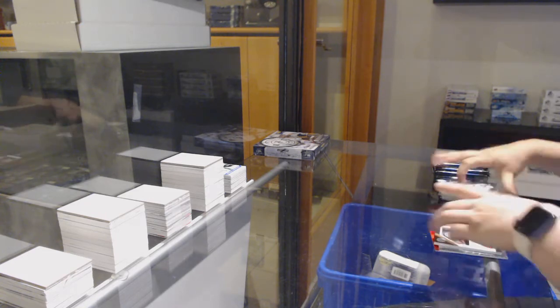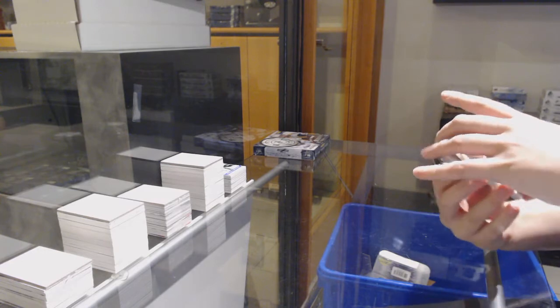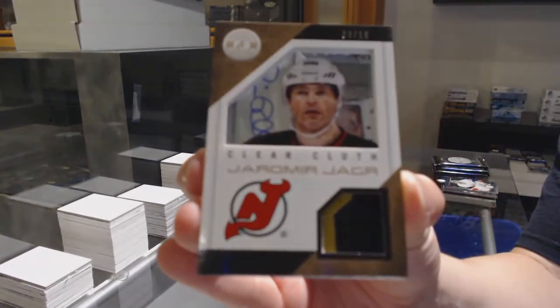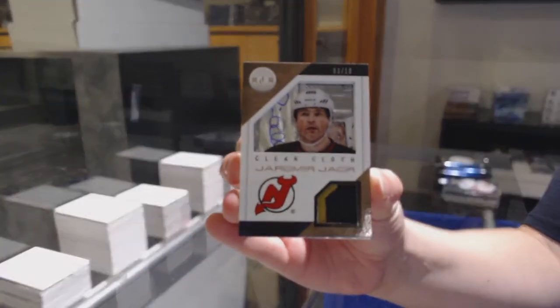Great five boxes. Number 210, clear cloth patch for the New Jersey Devils, Jaromir Jagr.